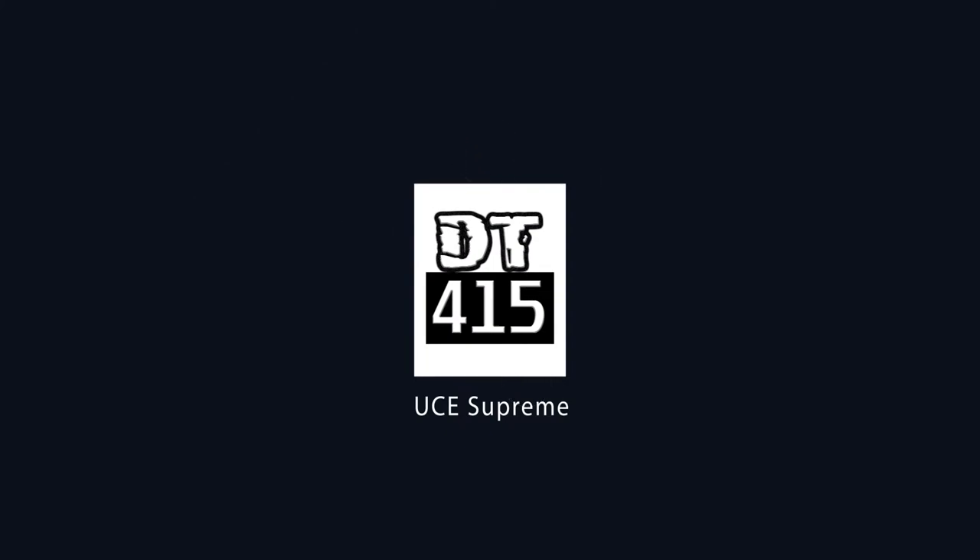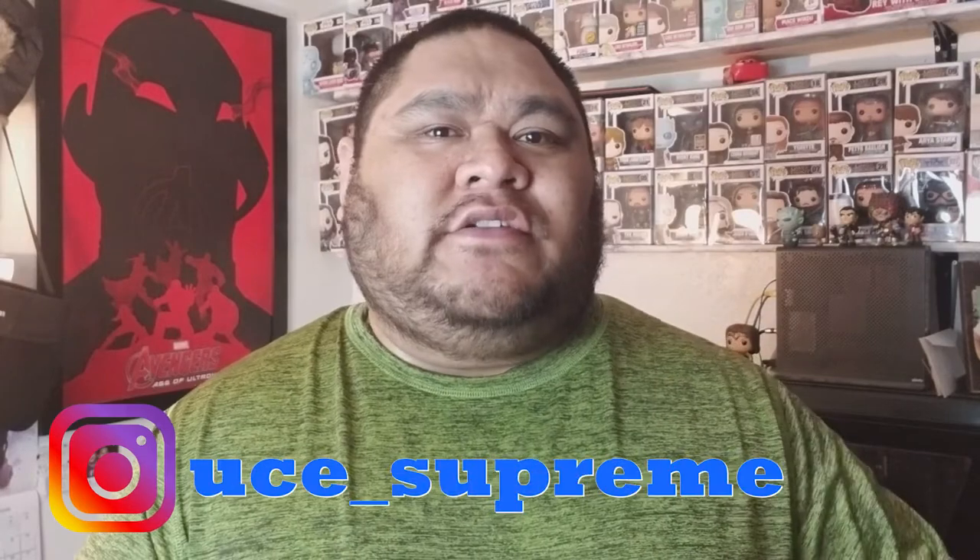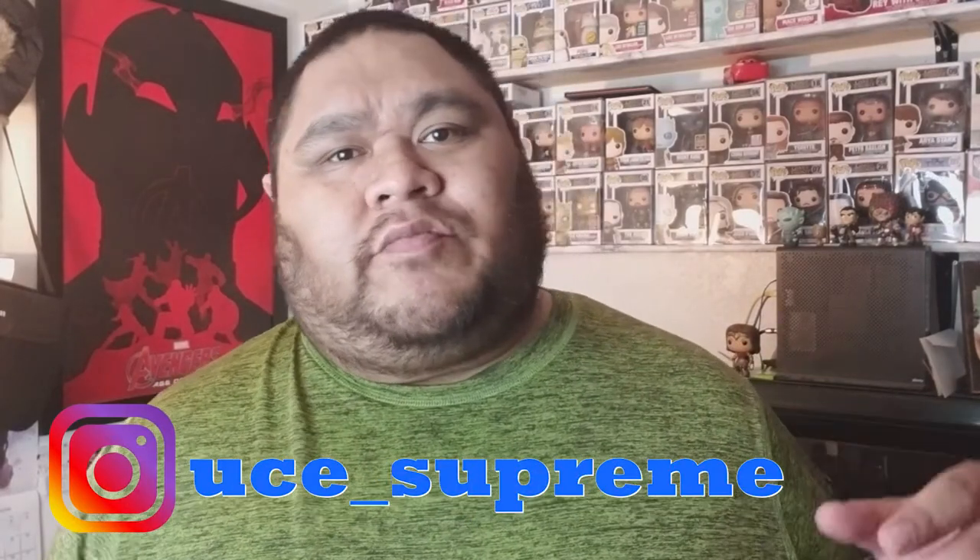Yo, what's good YouTube, it's Premier and I got an unboxing slash mail call video coming up right now. This is from a trade I did with another member from the Facebook group — alliance, cool dudes over there. I sent over three pops, if you follow my IG you already know.